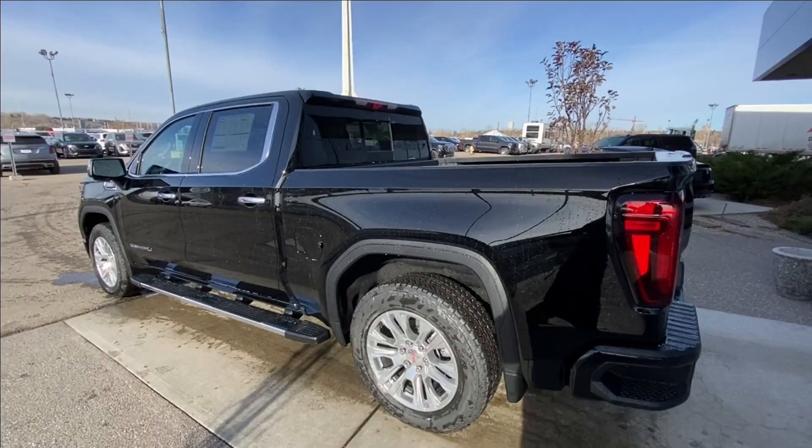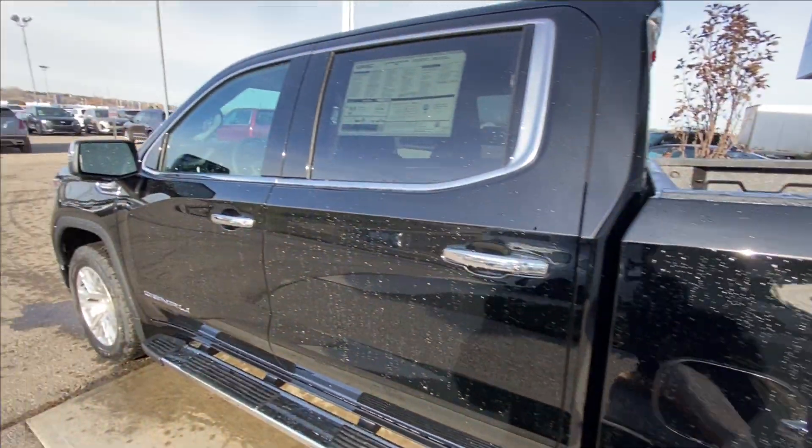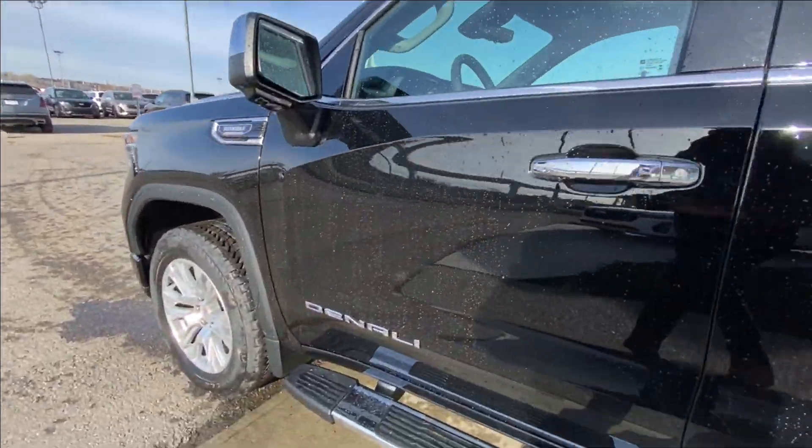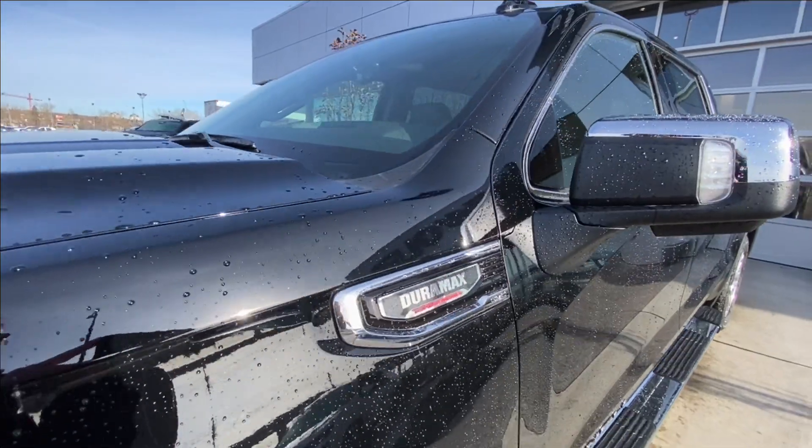Taking a look at the exterior of the Denali, starting off with the 20-inch wheels paired with Bridgestone Dueler tires. Moving right along we have chrome door handles, Denali badges on the doors, chrome-capped mirrors with LEDs, and Duramax plaques on the fenders.